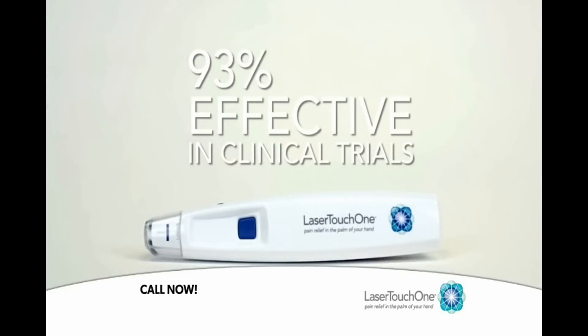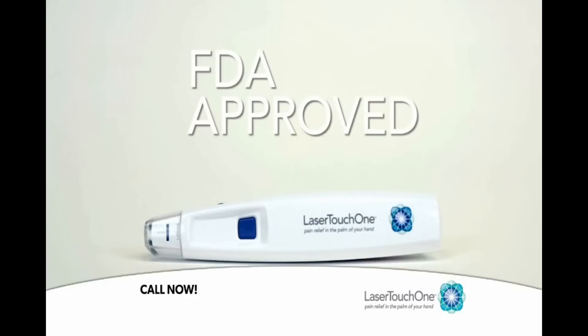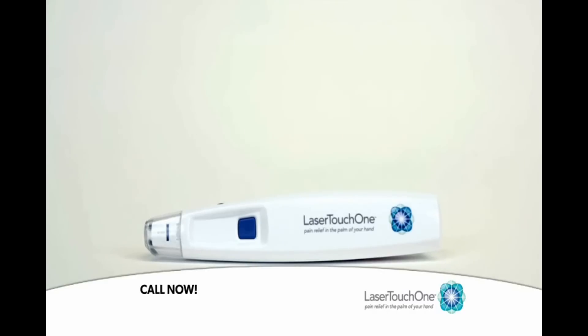Clinical studies show that the Laser Touch One is 93% effective in decreasing pain and has been cleared by the Food and Drug Administration for over-the-counter use.